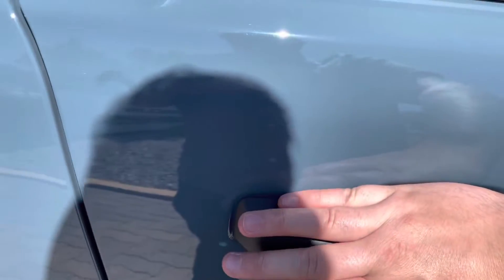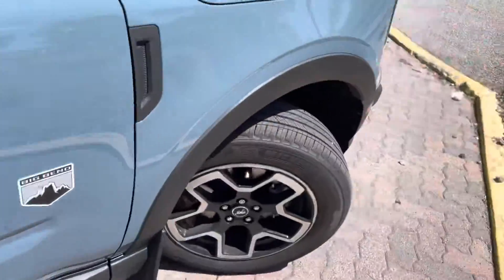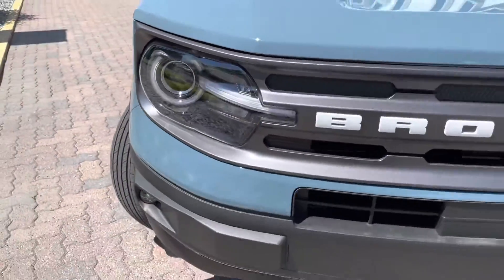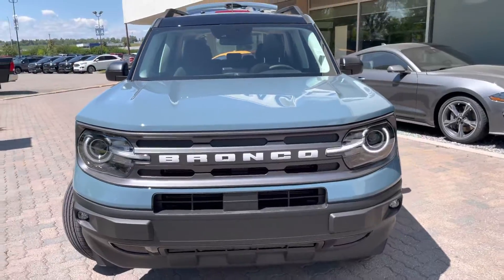You have keyless entry so you can lock the door, or unlock it just by pulling on the door handle, which is pretty sweet. My favorite part is these LED headlights with the little Bronco logo right in the side there, and it is a really nice looking vehicle up front.